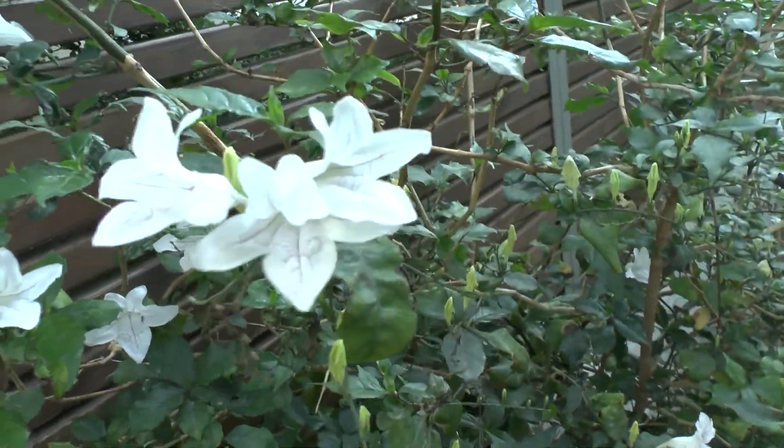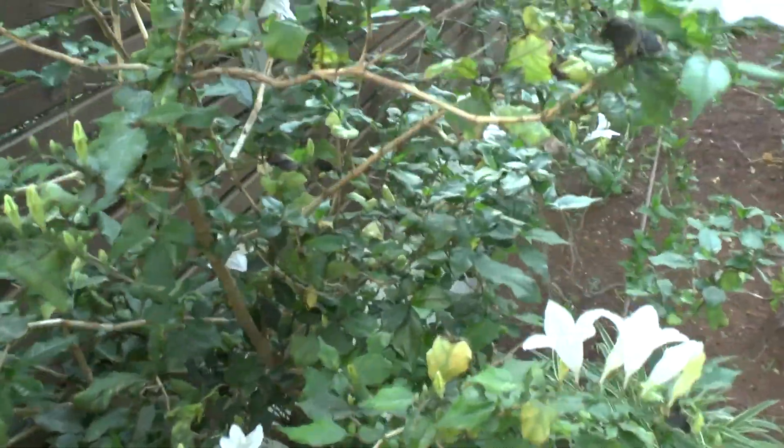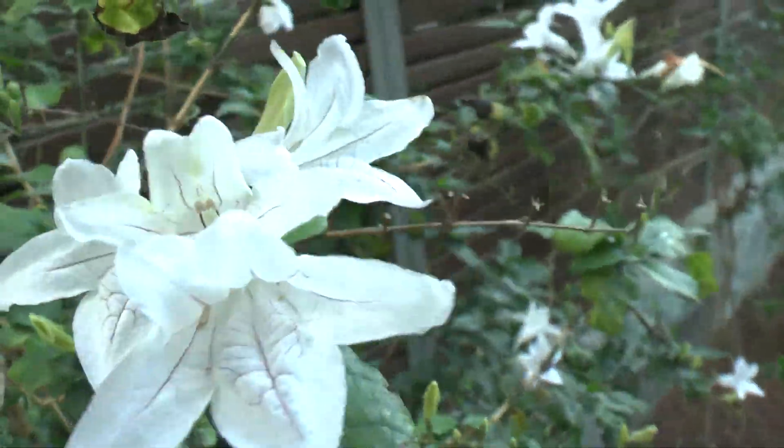It means that it can survive some frost, but not too much. It's a great edge plant, but you need to let it trellis on something.